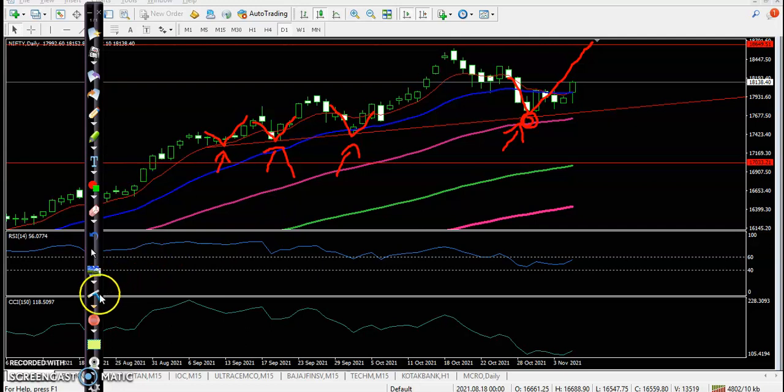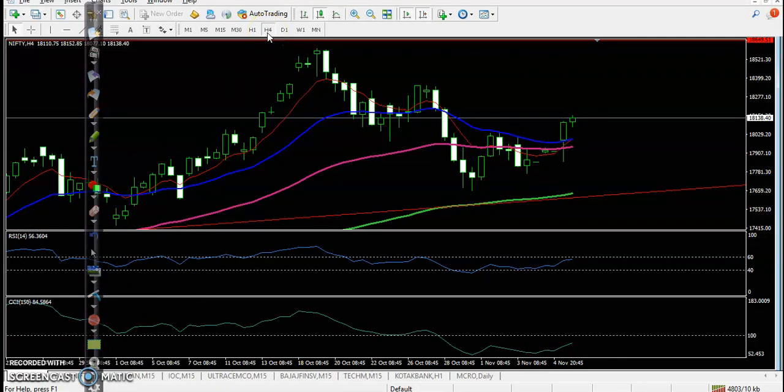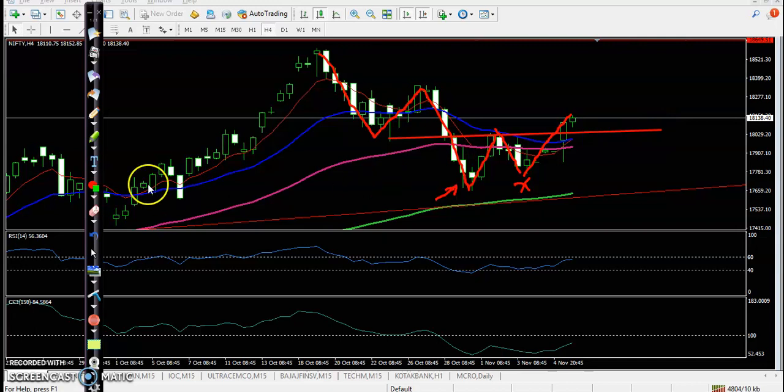Let's look at the H4 chart. According to price action, price created lower lows and lower highs. But the next time price tried to create a lower low, it failed. Today price created a higher high. In this area you can see they are forming a double bottom pattern — this is called the neckline, or W pattern. Today price broke this neckline.